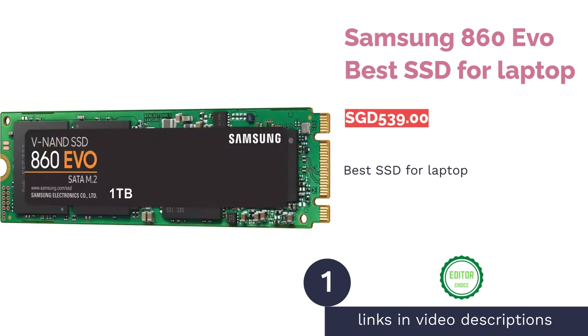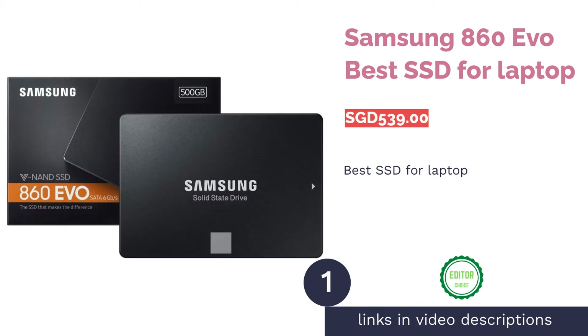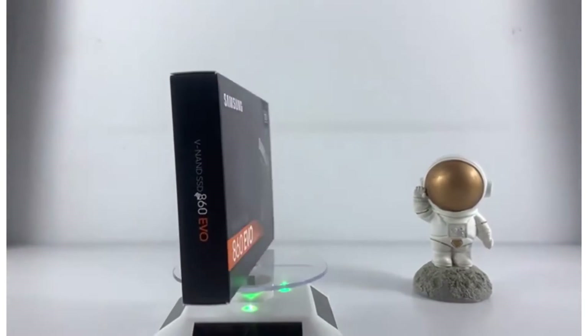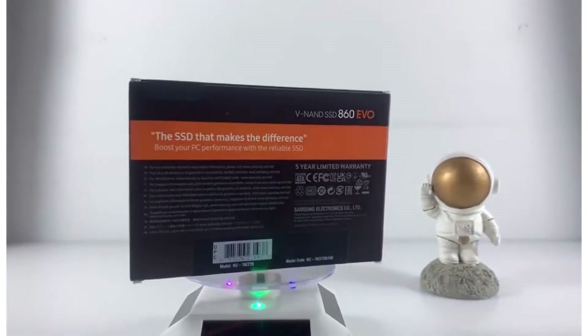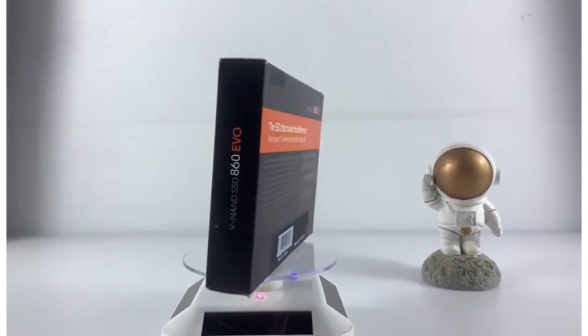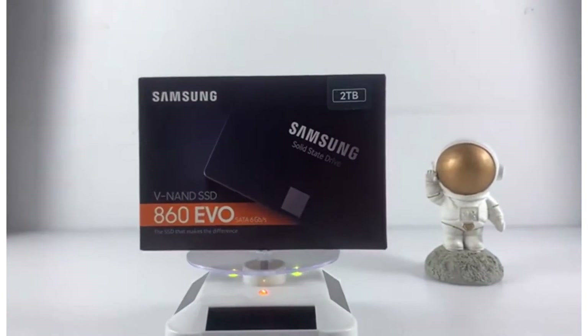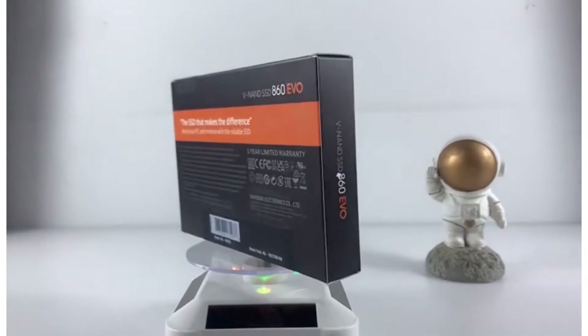The first product on our list is the Samsung 860 EVO, best SSD for laptop. With its competitive price and a 5-year warranty, what's not to like about this performance-driven Samsung 860 EVO? It is built for speed, thanks to its intelligent TurboWrite technology, which is able to sequential read/write respectively up to 550MB per second or 520MB per second.